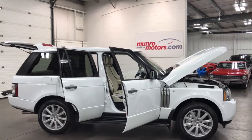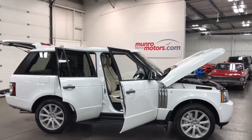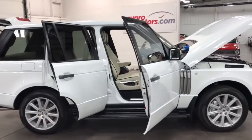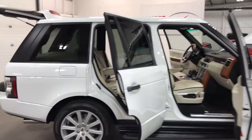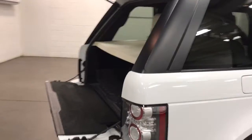Welcome to MonroeMotors.com. Here we have a 2011 Range Rover — a Land Rover Range Rover Behemoth, the full-size, supercharged. Just a beautiful vehicle. This is absolutely the lap of luxury to be in. Unbelievable.